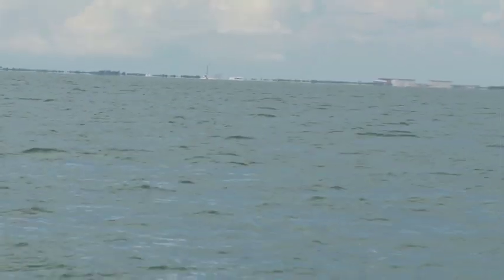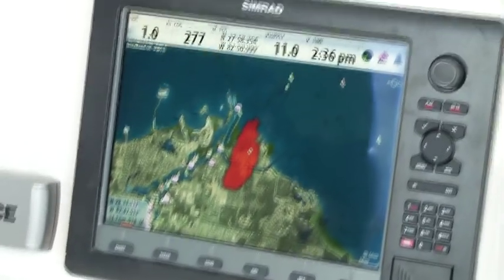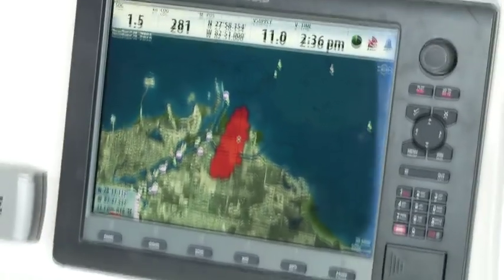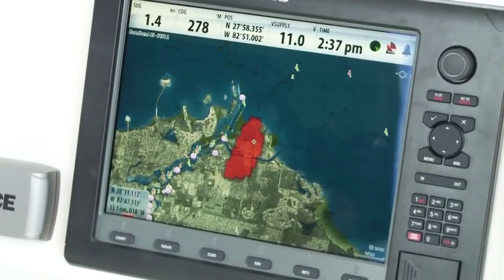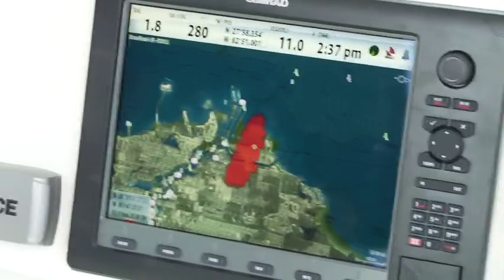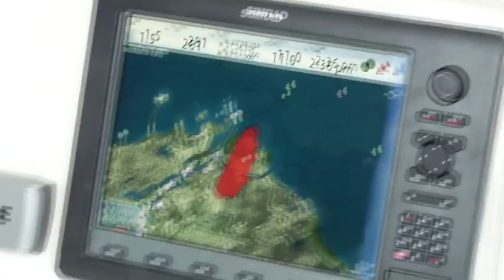Now we're going to demonstrate the long-range performance of the Broadband 4G. Over my right shoulder you can see a tower of a power plant about 13 nautical miles away. We're demonstrating the strong returns from the Broadband 4G on the power station tower, 13 nautical miles away, right on the cursor there — and that's a zoom in of that area on our chart.